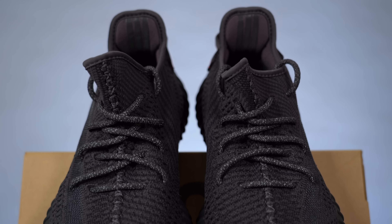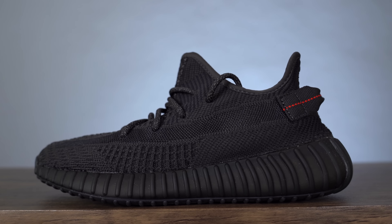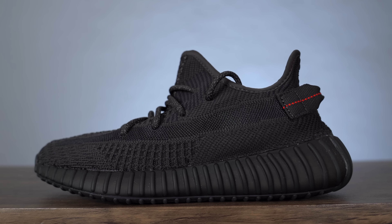Starting off on the shoe, you've got a full primeknit upper that comes in the same primeknit pattern as the Statics, except rather than white and gray, it comes in a very dark gray and black. Based on pictures I had seen online of this sneaker, I didn't expect it to be this gray. I really did think it was going to be a mostly black shoe, and seeing it in person I'm not mad at that — I just kind of wish it was a little bit darker. I guess the reason they went for a black and gray patterned upper is because it's very reminiscent of the Pirate Black colorway of the V1s, and there are some other things on this shoe I'll mention a little bit later that also remind you of that shoe.